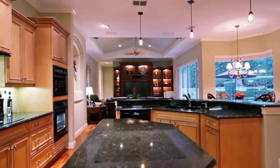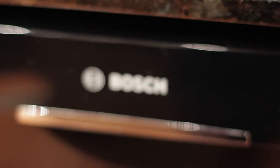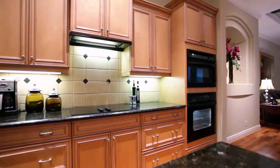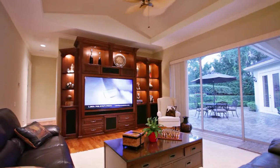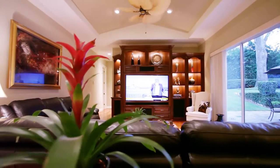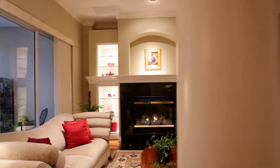The gourmet kitchen has butterfly Verdi granite countertops, a professional Advantium oven, whisper quiet Bosch dishwasher, and plenty of cabinets. Your family can watch their favorite shows on the 72-inch TV with surround sound. Recessed lighting makes the family room feel cozy and inviting. Colonial columns transition into the living room.